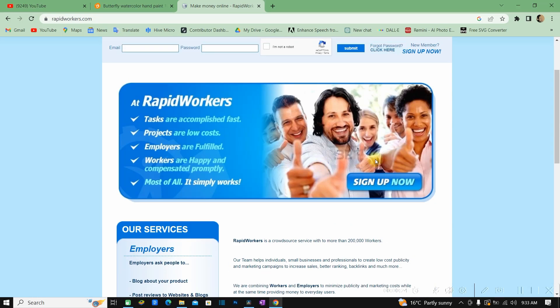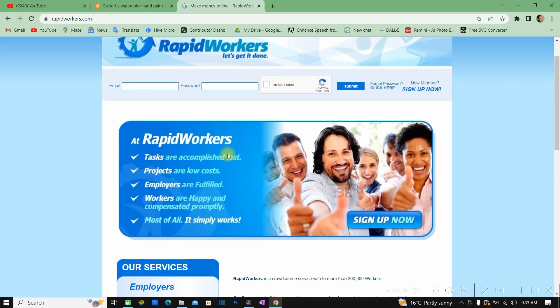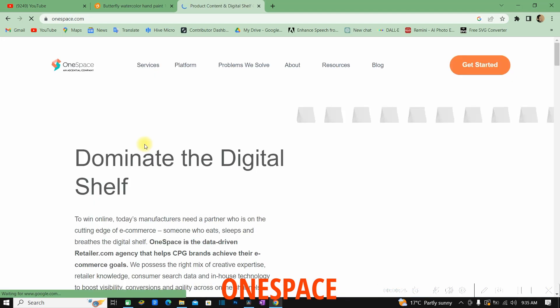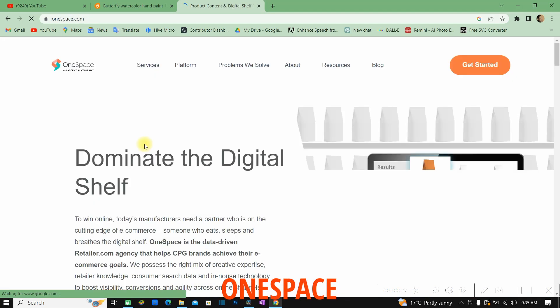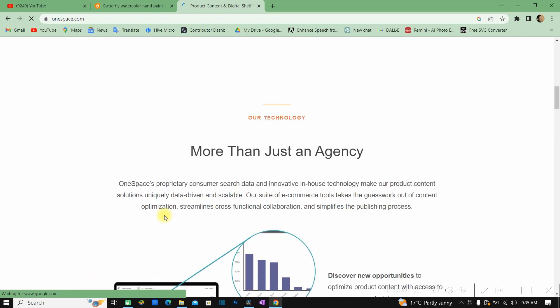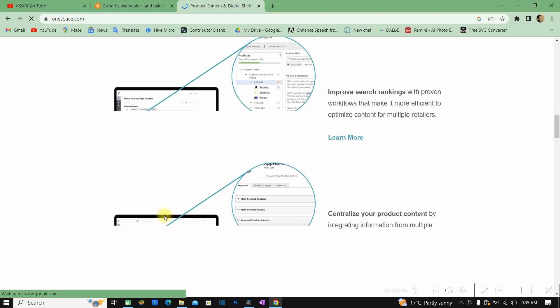The last one is One Space, where you can make money by doing data collection and other tasks. So there you have it — five money-making platforms or micro job sites where you can replace Remote Task.